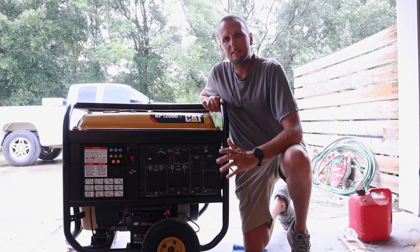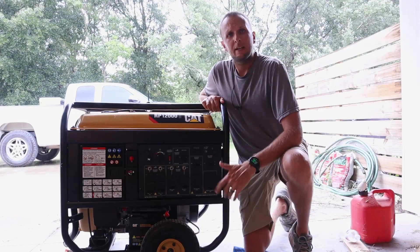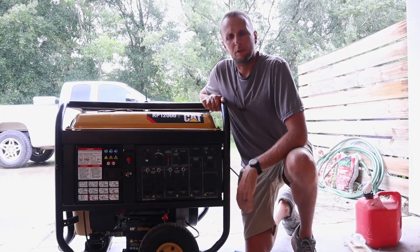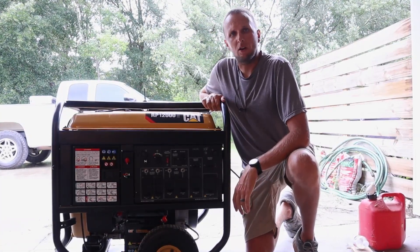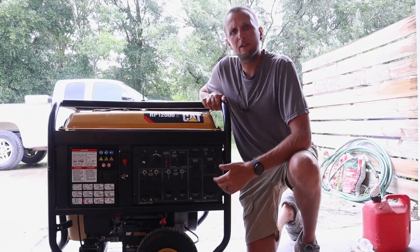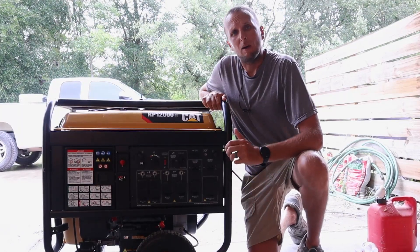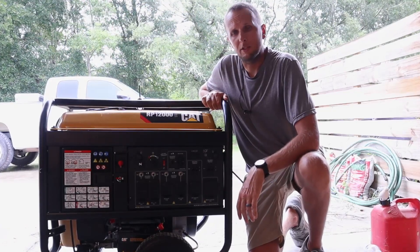What's up guys, Adam here with another video. Today I'm doing a review on my latest generator, the CAT RP12000E. The reason I got a generator this size is because here in Florida we get threatened with hurricanes pretty much on a yearly basis, and when we do get one it oftentimes knocks out the power for extended amounts of time. I wanted something capable of powering the majority of my house, including my four-ton AC unit.